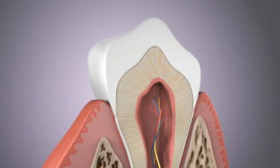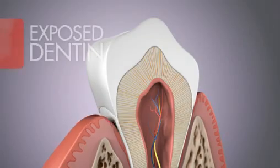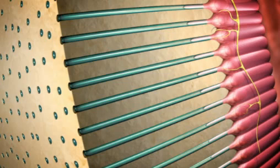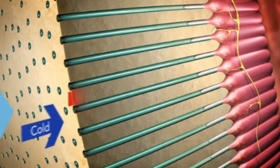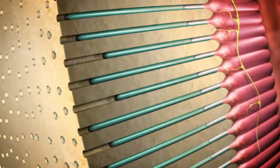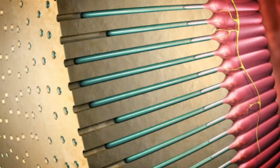The tooth layer under the enamel is called dentine. Dentine contains thousands of open microscopic tubules that lead to sensitive tooth nerves. When the exposed dentine comes into contact with something hot, cold or sweet, sensations are carried through these microscopic tubules, stimulating the nerves and causing painful sensitivity.